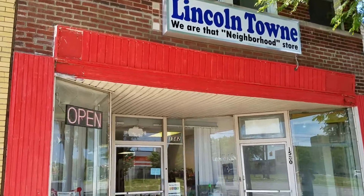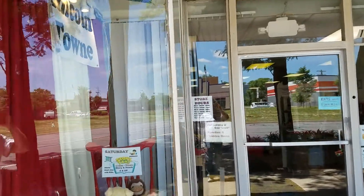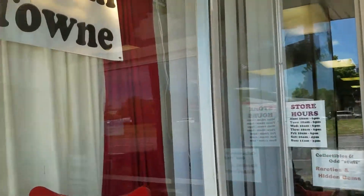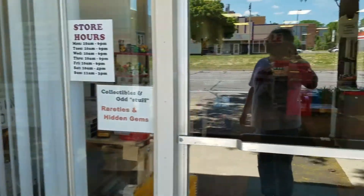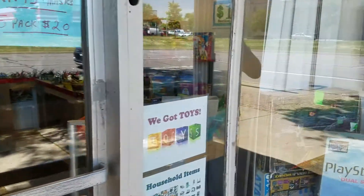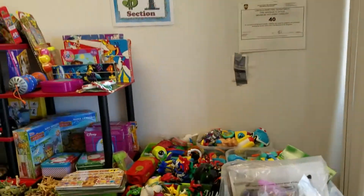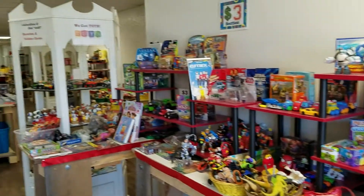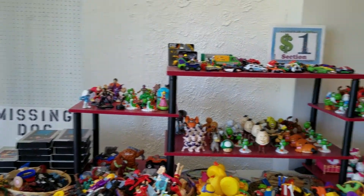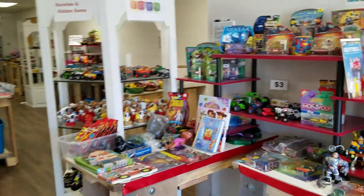Lincoln Town video number 165. My name is Chris, I am the owner of Lincoln Town. We are a Downriver neighborhood store located at 1582 Ford Street, downtown Lincoln Park. We are four blocks north of Fort and Southfield, at the corner of Ford Street and O'Connor.